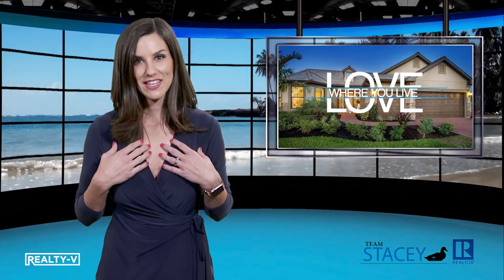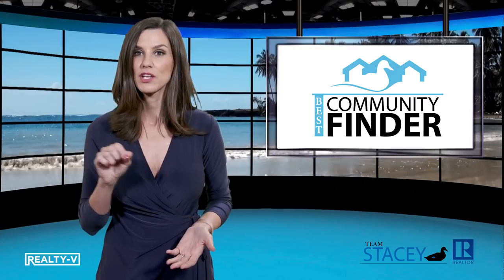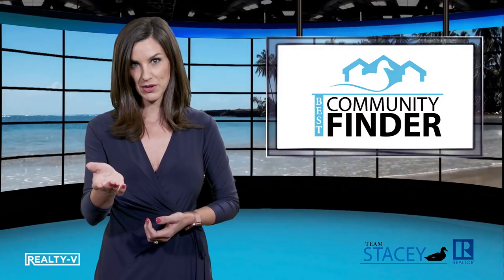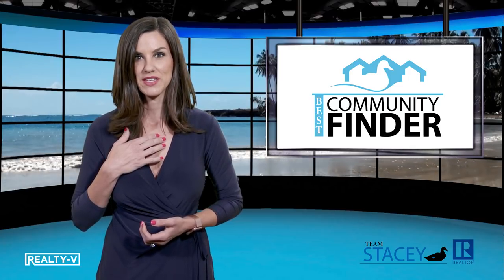Southwest Florida — it's where I live and what I love. Find your perfect place in paradise. Just take my quiz at bestcommunityfinder.com to start finding your best community, and contact me for more information about homes available in these communities now.